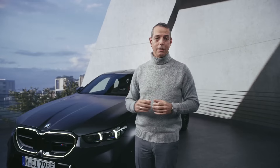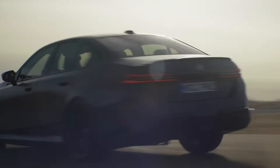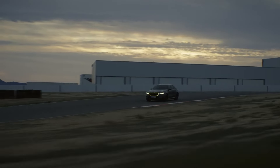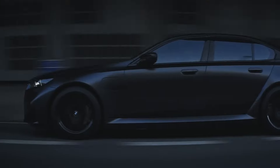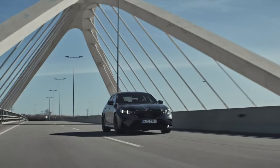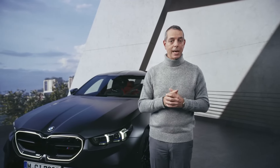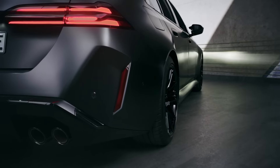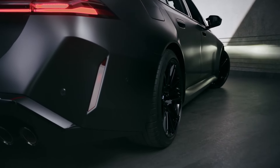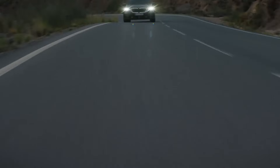On the chassis side we have the M adaptive suspension system as well as the unique M X-Drive system, allowing you to explore the full dynamic potential but also to get more everyday usability. In that regard, we also for the first time in a high performance vehicle offer the integral active steering system, that not only offers better maneuverability when driving in city limits but also gives you better dynamics at top speeds.